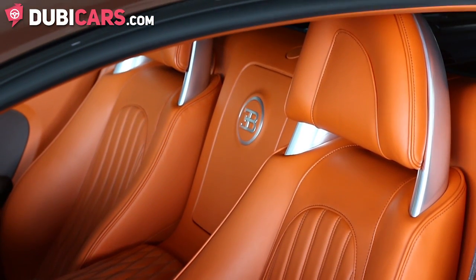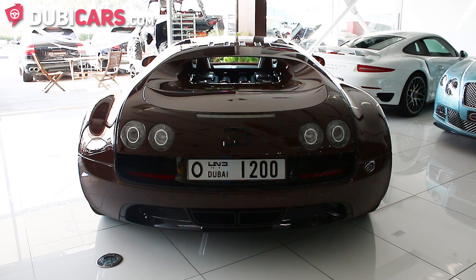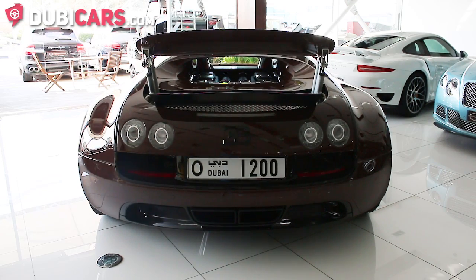Would you like to hear the sound of that massive engine? Let's have a listen. An incredible sound from that 8 litre quad turbo engine, as you can hear.